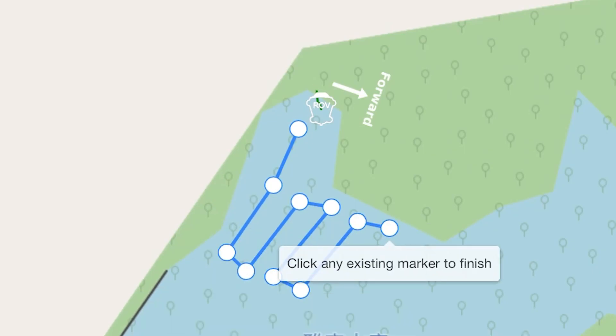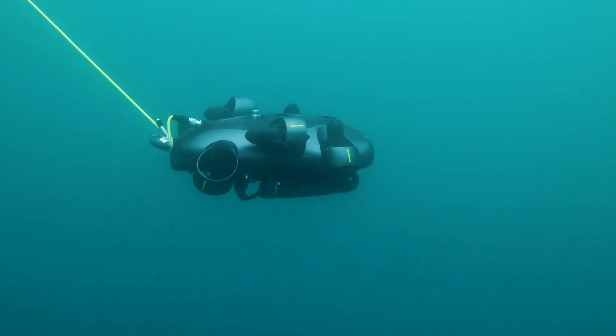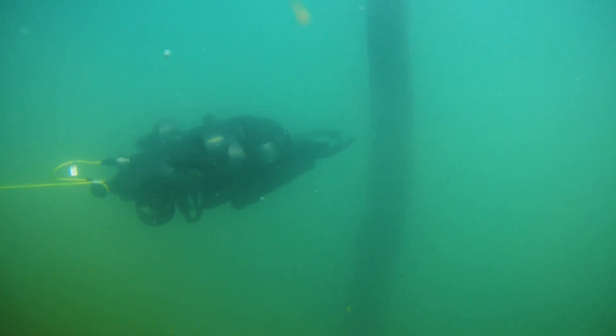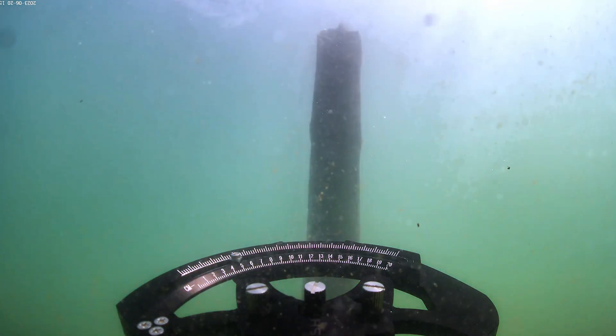The Firefish E-Goal can follow a predefined path without manual intervention, as well as maintain a fixed position in the water even under strong currents. This enables it to perform tasks such as mapping or sampling with accuracy and consistency.